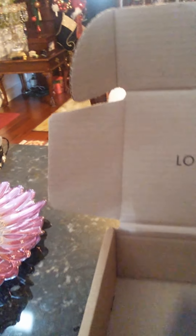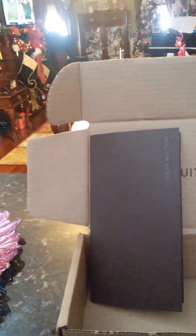So excited, my package finally came in from Louis Vuitton! Here we go, love it. They always give you this fantastic envelope to keep your receipt in. Now let's see if I can open this box.